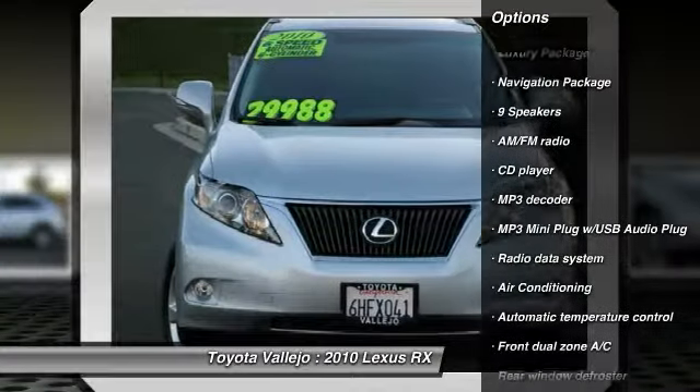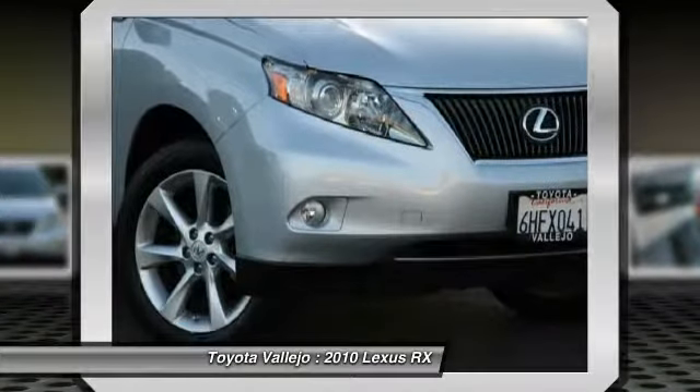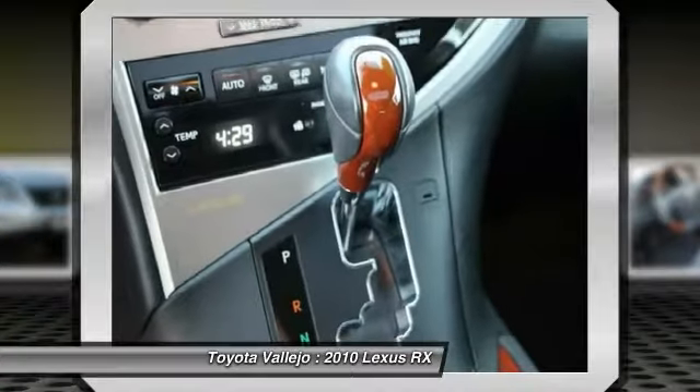Awarded Consumer Guide's Rating as a 2010 Premium Mid-Size SUV Best Buy. The quality of this fantastic RX is sure to make it a favorite among our educated buyers.